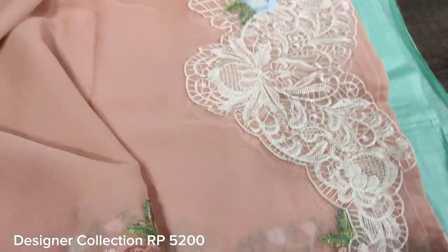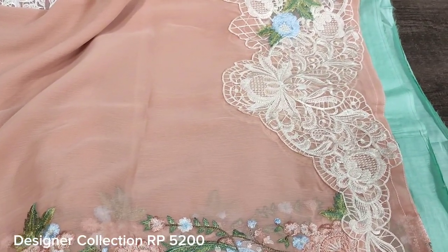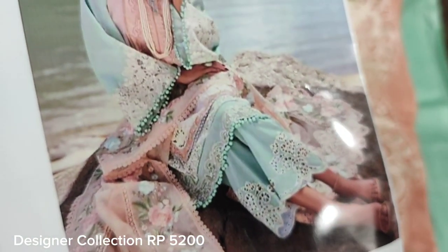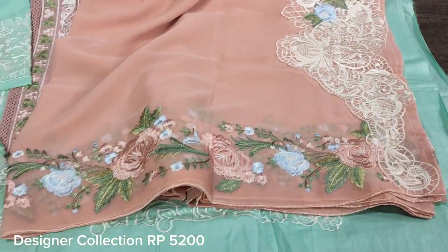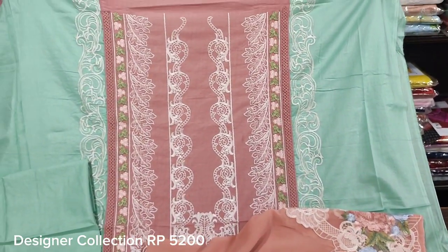This is a very nice dress. Back is presented by the dress.